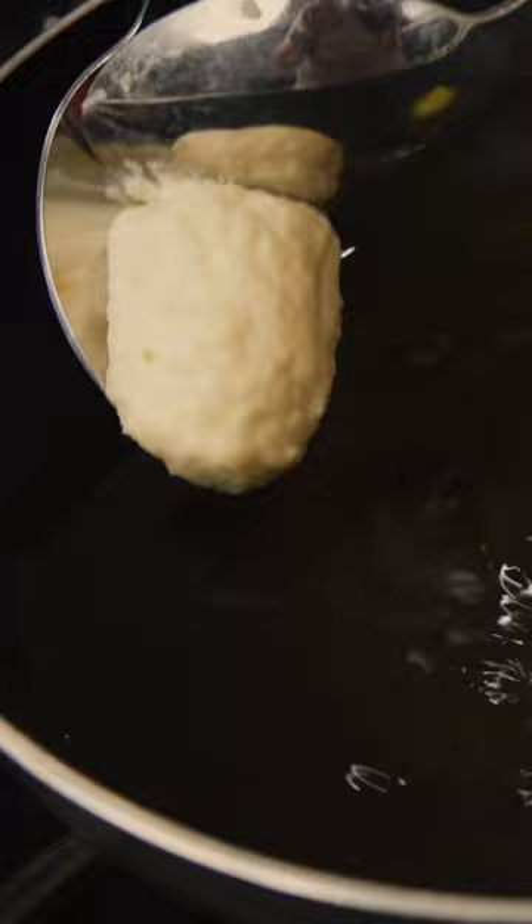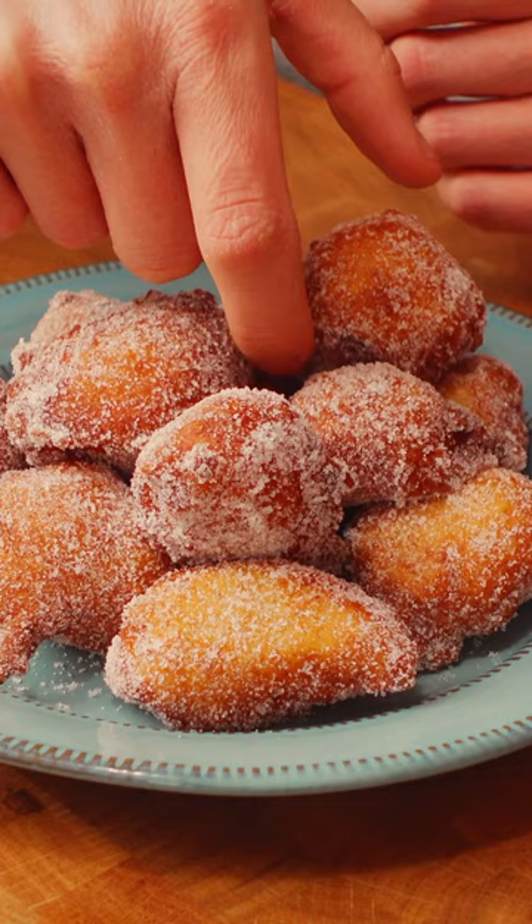They're easier to fry than you think, and after you roll them in a little bit of sugar for topping, you'll have a fritter that will rival any donut.